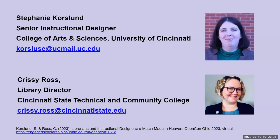My name is Stephanie Korsland, and I am the senior instructional designer for the College of Arts and Sciences at the University of Cincinnati. And my name is Chrissy Ross. I am the director of the library at Cincinnati State Technical and Community College.